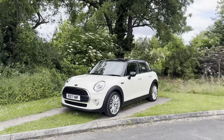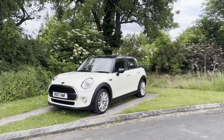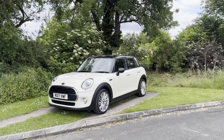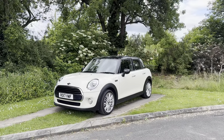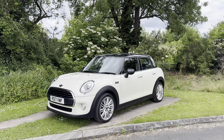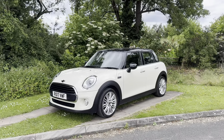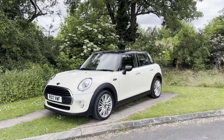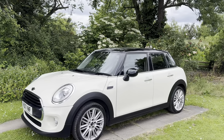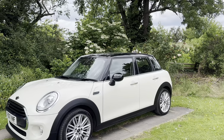Hi everyone, it's Rupert here from Mini Direct with this 17 plate five-door Mini Cooper automatic. So if you're looking for an automatic Mini and you don't want to spend a fortune but you want a really nice car, this is the one to buy. It's been really well looked after — it has got a few miles on it, I think it's in the 70s or 80s — but it makes it a really sensible buy. The way it drives, the way it feels and the way it looks is still like a car that's done a lot less miles, which would cost you a lot more money. It's also got these really nice alloy wheels — 17 inch — and you've got a black roof and black mirrors with this pepper white exterior paintwork, so it all fits together very nicely.